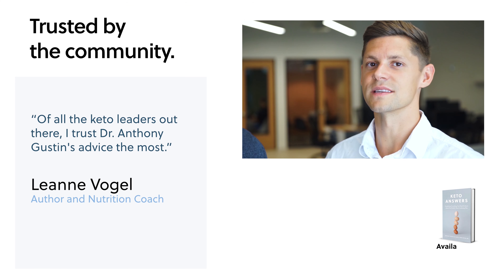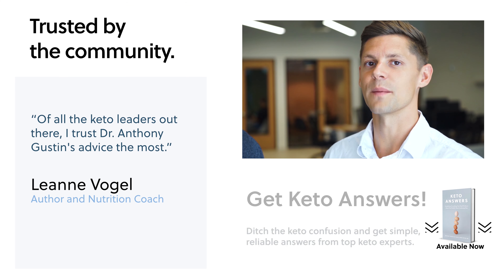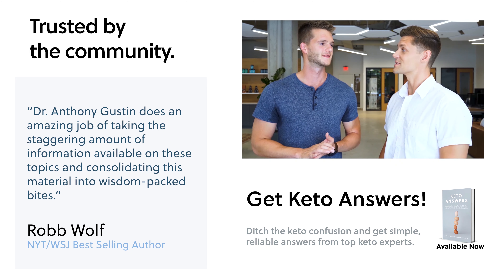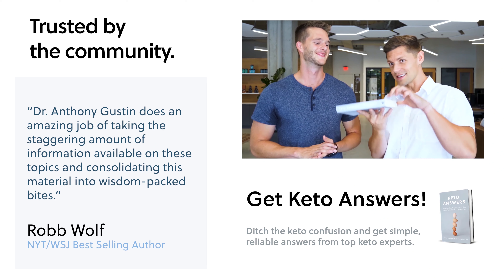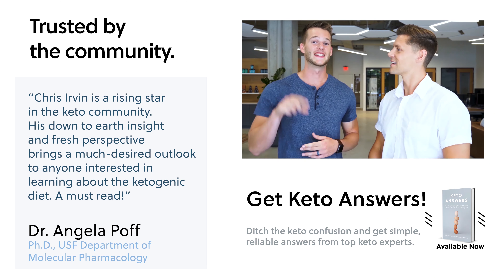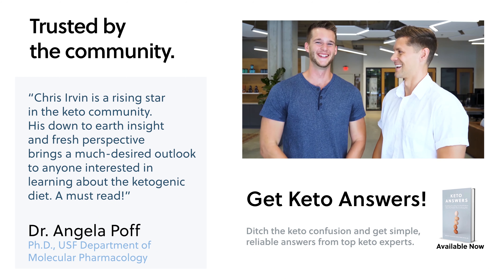If you're looking to simplify everything you need to know about the world's most confusing diet, head on over to Amazon.com and pick up Keto Answers today. The best part is that you're not just getting basic information — it's almost like getting a tiny little version of me and Chris shrunk down and put in your pocket to answer every question you have along your way. And that's not weird, it's beneficial — it's the best.